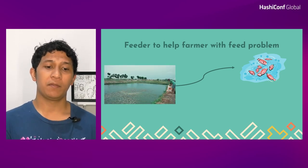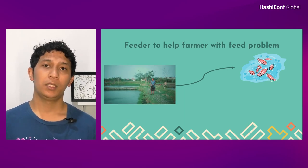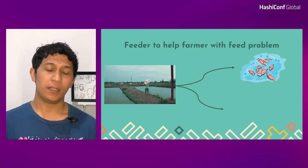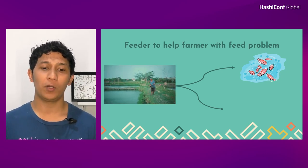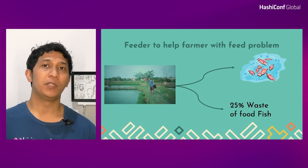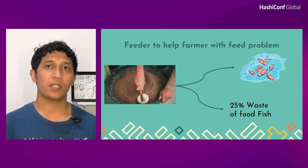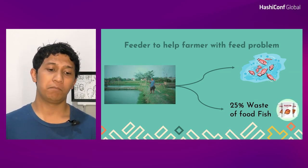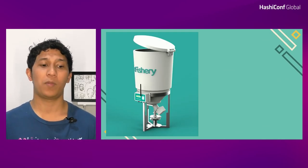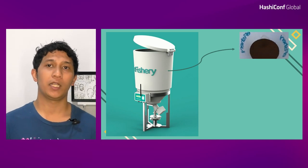The problem with this cultivation process is that the feeder fish actually couldn't spread evenly around the pond. This causes some fish to be underfed or overly fed. The uneaten feed becomes waste and contaminates the pond. This will cause fish to have poor health, more dead fish, and farmers need to clean up the pond constantly. For every pond, farmers usually waste around 25% of a bag full of feed, meaning 25% waste for every four ponds.